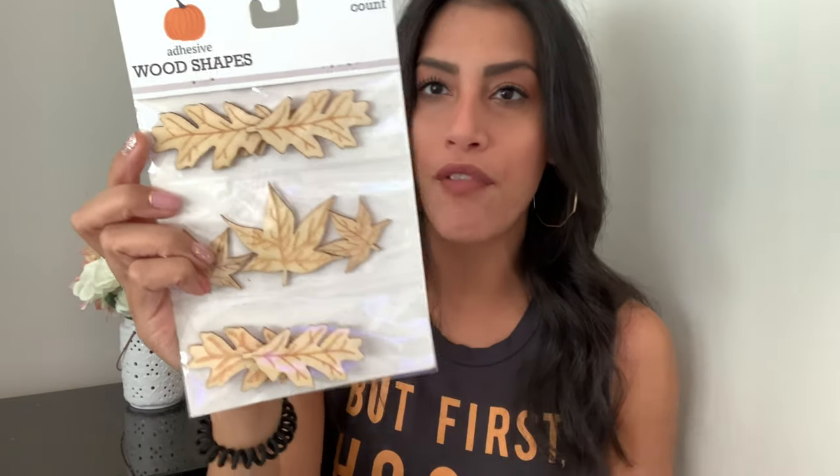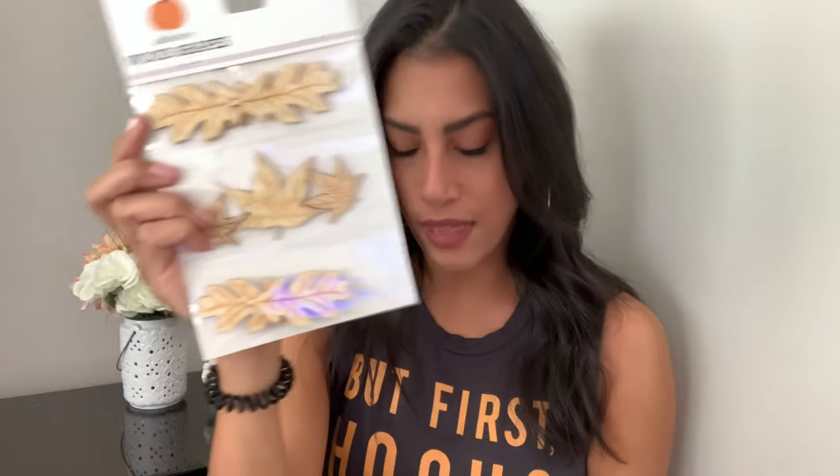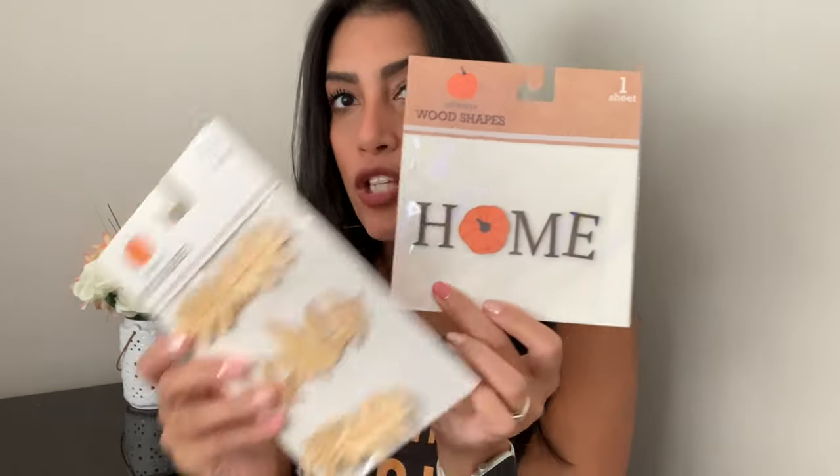I also picked up these wooden craft stickers you can put on stuff. One is a set of nine different leaf designs, and the other says 'Home' with the O shaped as a pumpkin. Both were only a dollar each, which I think is a great deal. I might put these on the burlap sign or pumpkin — I'm not 100% sure yet.